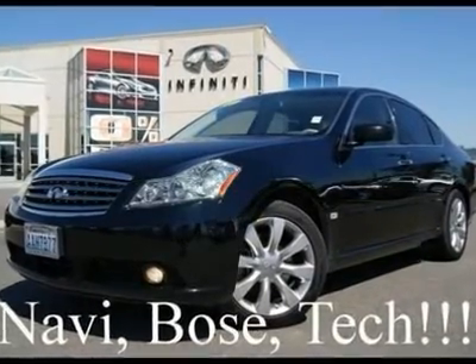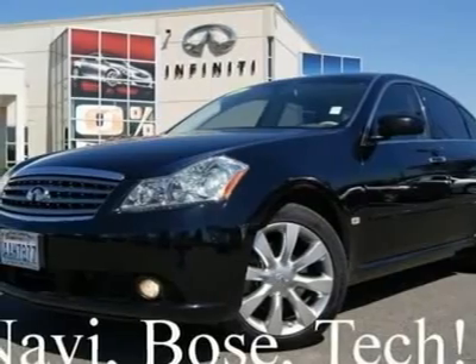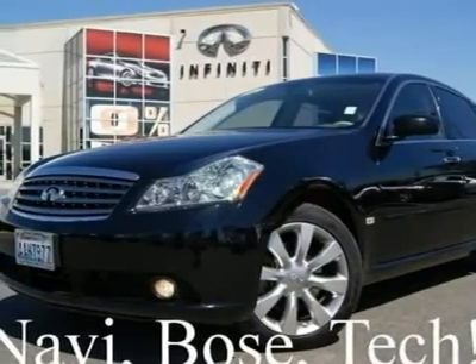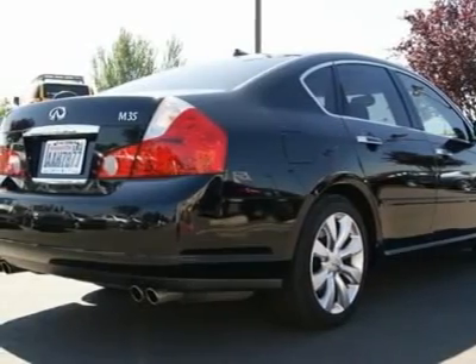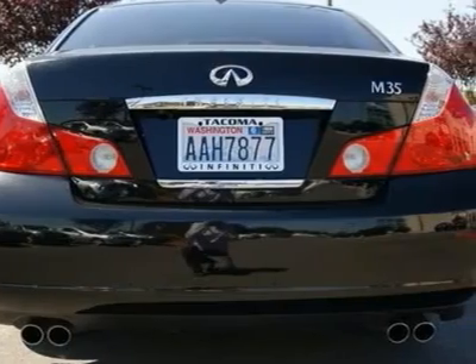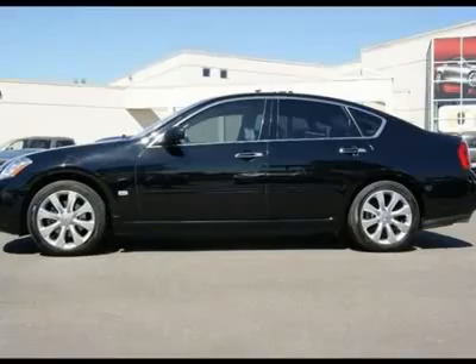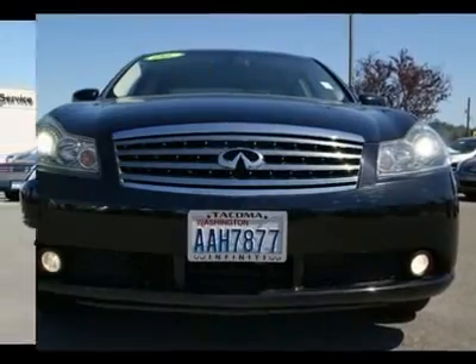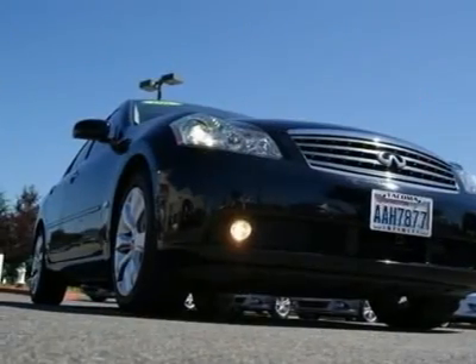With a technology package, this M35 has all the options you could dream of. All major services are up to date and it's been fully reconditioned to look the best it can possibly be. Go to www.infinishoftacoma.com to see lots of high resolution photos of this Infiniti M35. Have you read Consumer Reports lately? The M35 is one of the highest rated vehicles in its class for reliability.